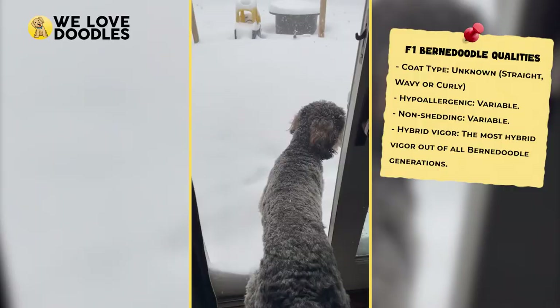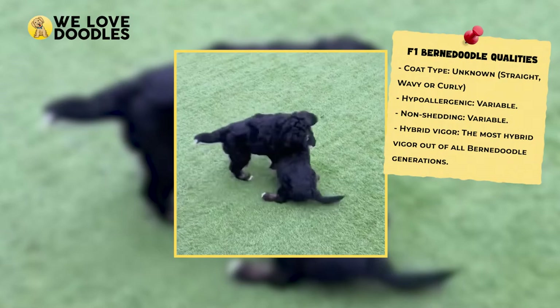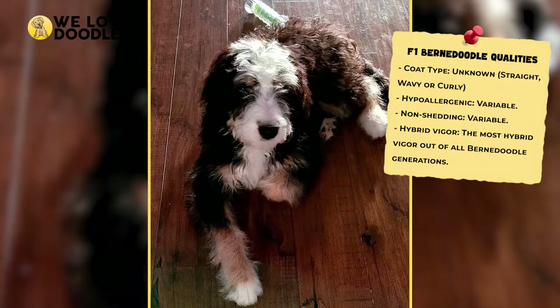So what do we get? Well, we don't really know. The F1 Bernedoodle will be very healthy but could have either wavy or curly hair and may not even inherit the non-shedding hypoallergenic trait from the Poodle, making it a poor investment if you got a Bernedoodle specifically for those qualities.